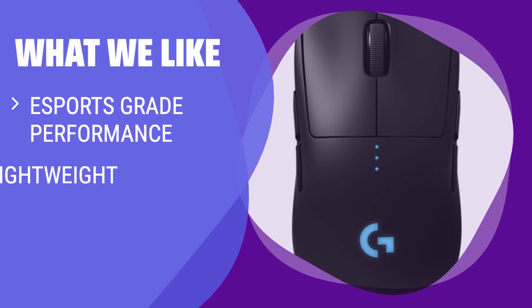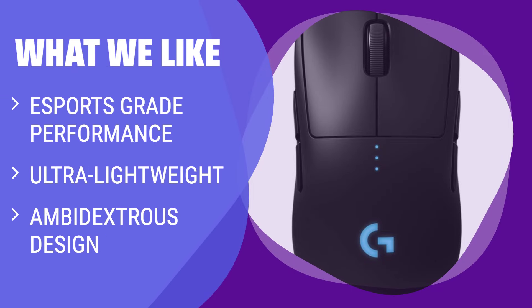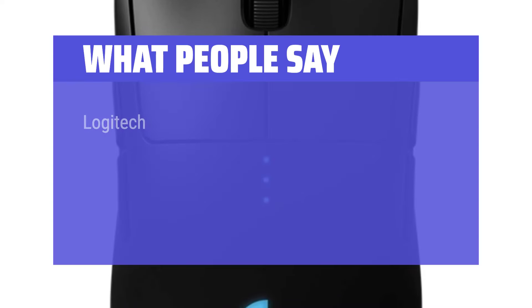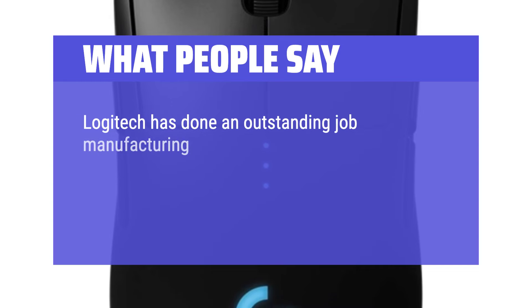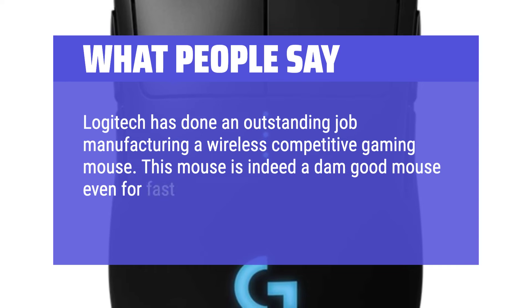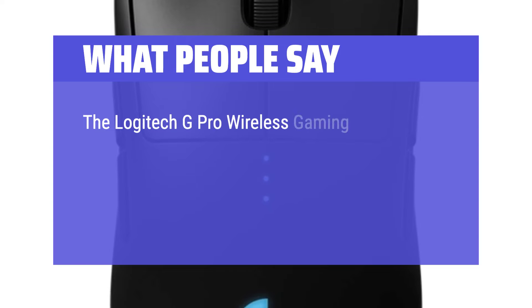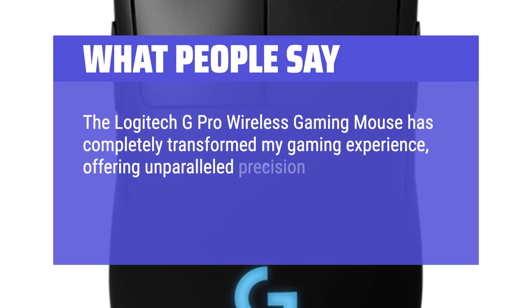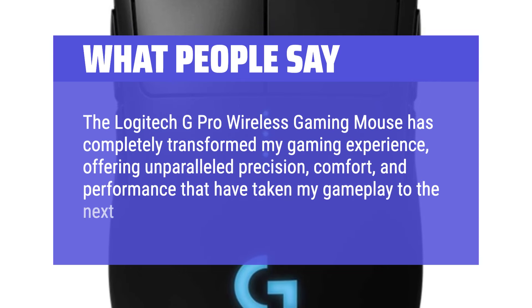What we like: Made with and for pro gamers, this mouse delivers eSports-grade performance in an ultra-lightweight design. If you are a professional gamer looking for a lightweight, high-performance mouse, this is the one for you. What people say: Logitech has done an outstanding job manufacturing a wireless competitive gaming mouse. This mouse is indeed a damn good mouse even for fast-paced FPS shooters. The Logitech G Pro Wireless Gaming Mouse has completely transformed my gaming experience, offering unparalleled precision, comfort, and performance that have taken my gameplay to the next level.